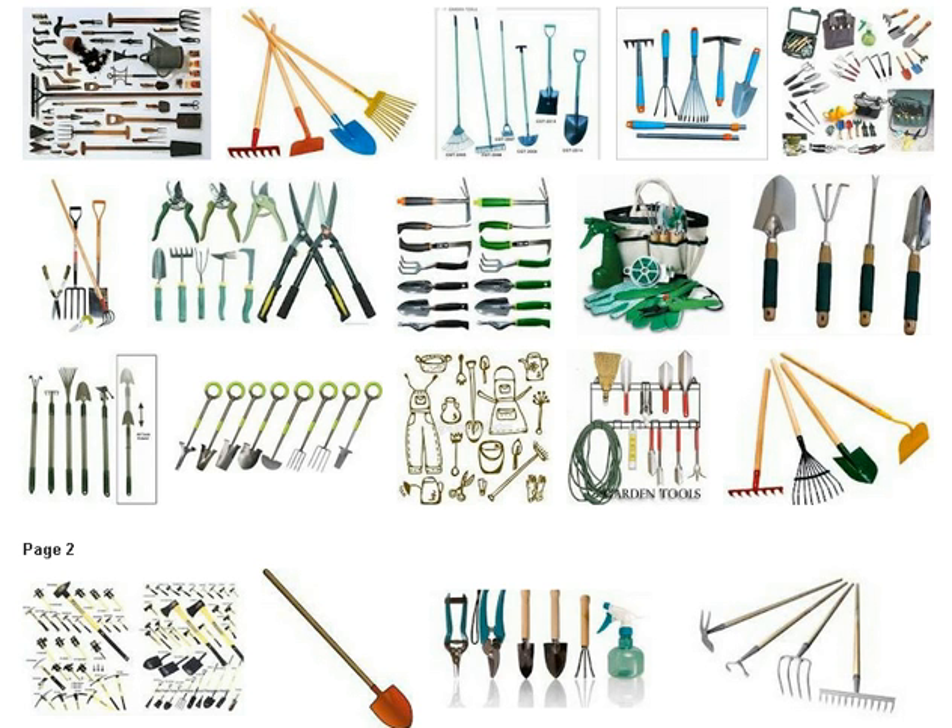Shovels, Spade, and Trowel. A good shovel is the difference between making your garden work easier and giving you a backache. Look for one with a long handle to take pressure off of your back, and a flat ledge, which creates a surface for your foot. A trowel is a must — find one with a wide, curved blade that fits comfortably in your hand.